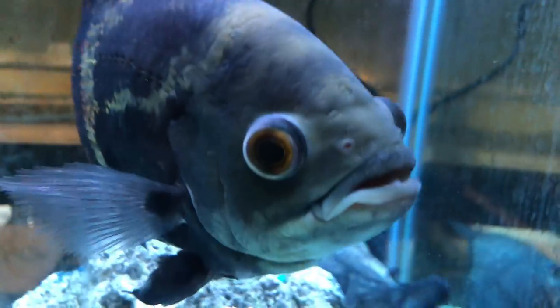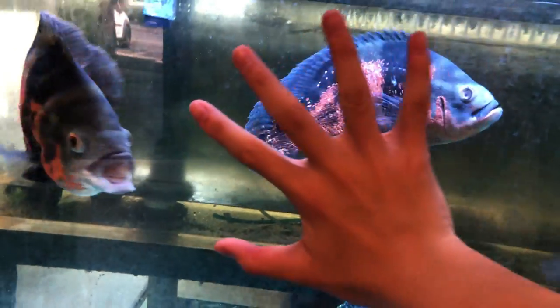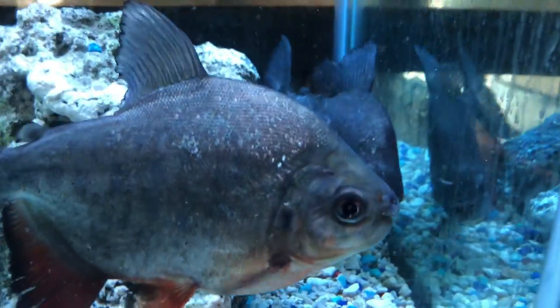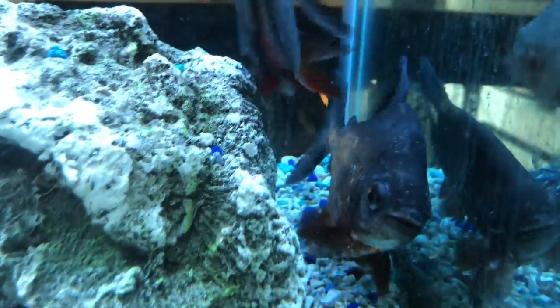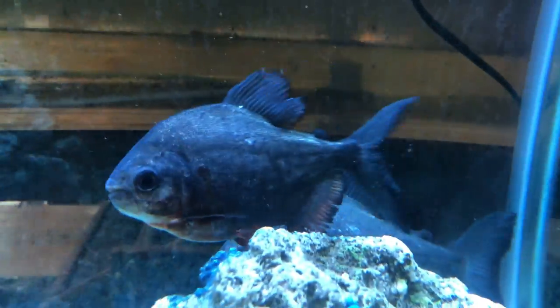Here is the oscar tank — there's a couple of full-size oscars in here. Here's a comparison with my hand; I would say these guys are about 9 to 10 inches. Also some piranhas — didn't know they could be kept with oscars, but I guess oscars are pretty big and strong.